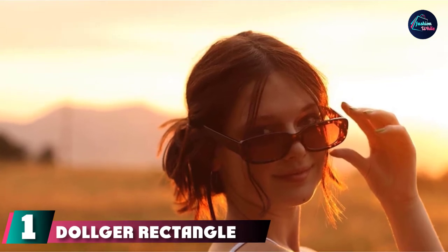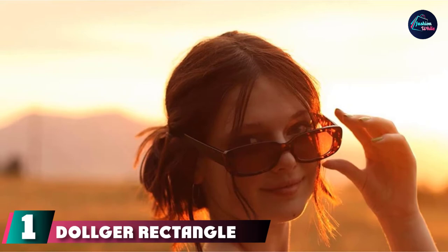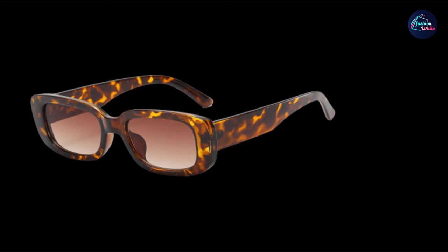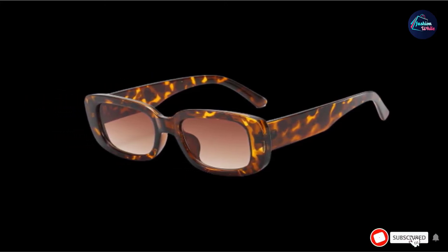At the first position of our list, we have Dolger Rectangle Sunglasses. Remember those teeny tiny sunglasses that no one besides the Hadids and Kardashian Jenners could pull off? They've been dethroned by these easier-to-wear rectangular styles, which will look incredible on those with round heads. This wide pair, ideal for heart-shaped and wide round faces, has a sturdy plastic frame and 100% UV400 protection.